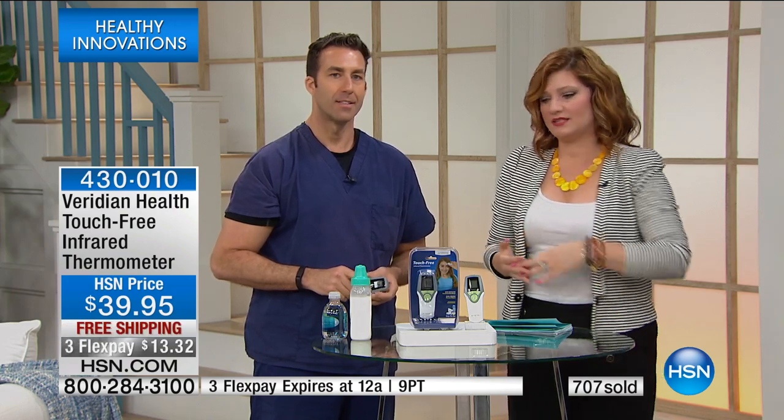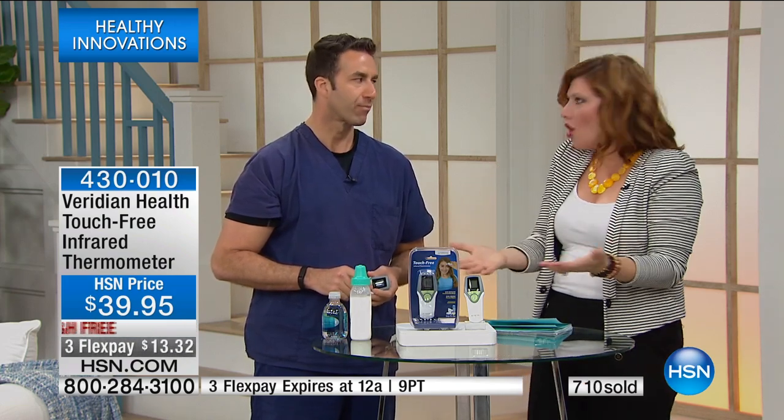Alright Matt, everyone continue to call in. We do have free shipping and handling. We also have those three flexible payments of $13.32, which are only good until midnight tonight, so take advantage of this. It's a baby shower gift, a housewarming gift — we all need it.